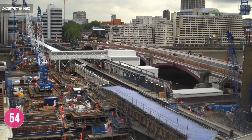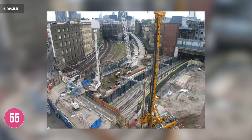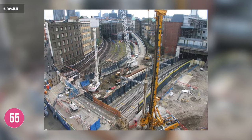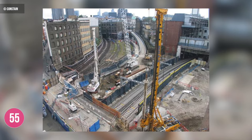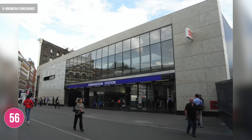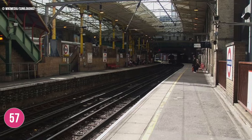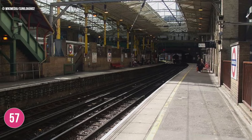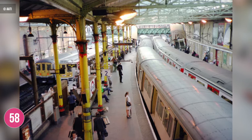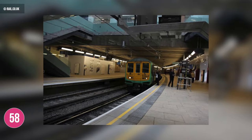Key output zero consisted of changes to the terminal platforms at London Blackfriars station plus the closure of the Farringdon to Moorgate branch. A key reason for this was alterations to the signalling, track and overhead wiring equipment to allow merged services to operate, enabling the running of dual-powered rolling stock. The final part of key output zero and the beginning of key output one saw the complete remodelling of Farringdon station by 2011. Key output one was effectively completed by mid-2012 in time for the Olympic Games, with one major goal being enabling 12-carriage trains to run on the Bedford to Brighton route.